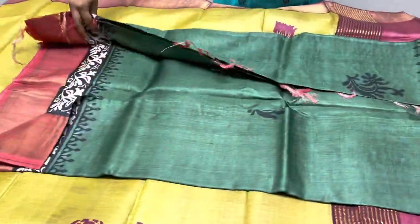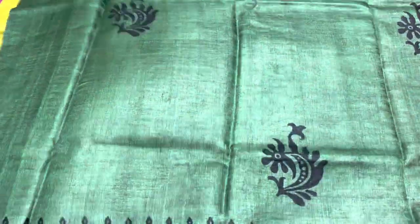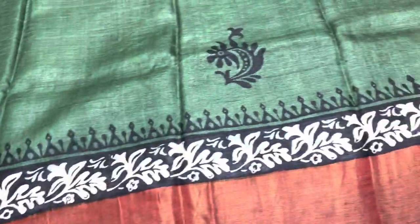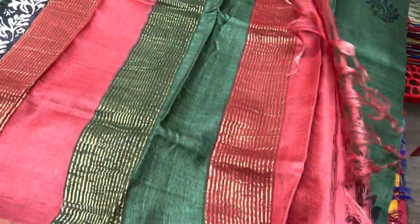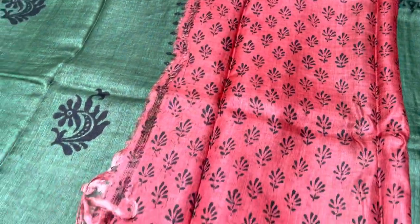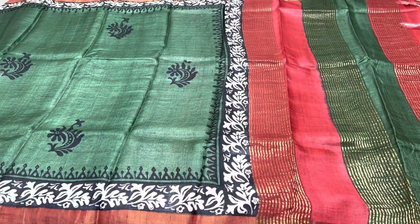The next saree is a forest green colour — beautiful dark green with black floral prints. We also have maroon colour borders on both sides along with the floral border. The pallu of the saree is maroon and dark forest green with zari lines. We have a maroon colour blouse piece with a printed concept in it. Take a screenshot to book, ₹4,325 plus shipping.